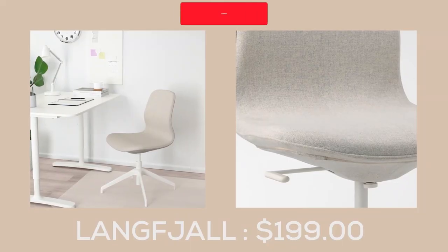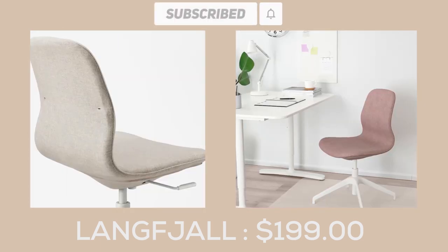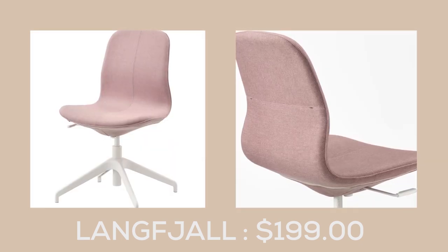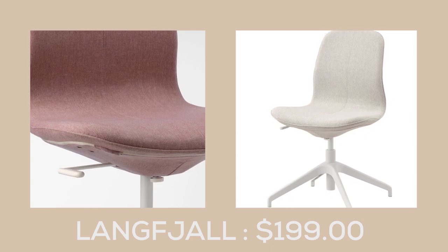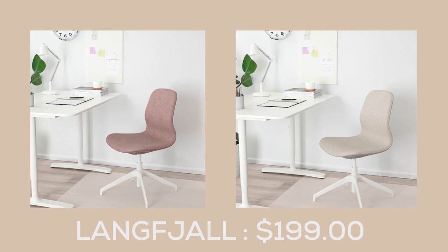The Langfjow Conference Chair from IKEA offers both comfort and style for your workspace. The chair's gentle curves, complemented by exquisite details, provide a pleasing visual appeal and a comfortable seating experience. With its height adjusting mechanism, the chair is designed to withstand the test of time, making it a reliable choice for your office or conference room.